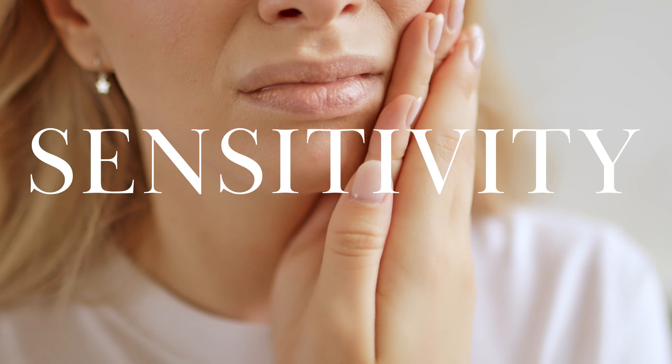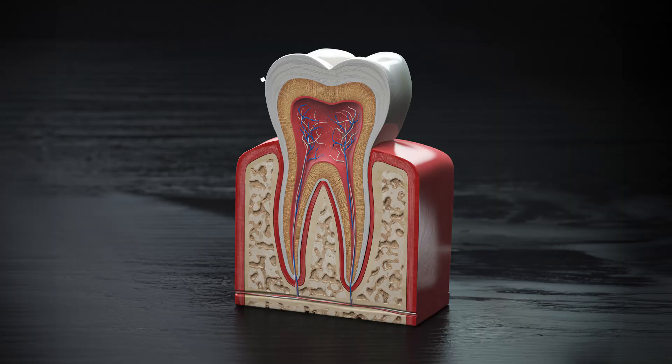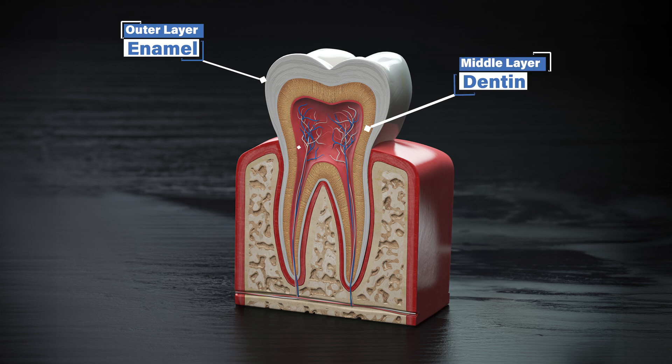Let's talk a little bit about how a tooth is even made. A tooth has the enamel on the outside, dentin is the next layer in, and then the inside layer is called the pulp. That's where the nerve and the blood vessels live.